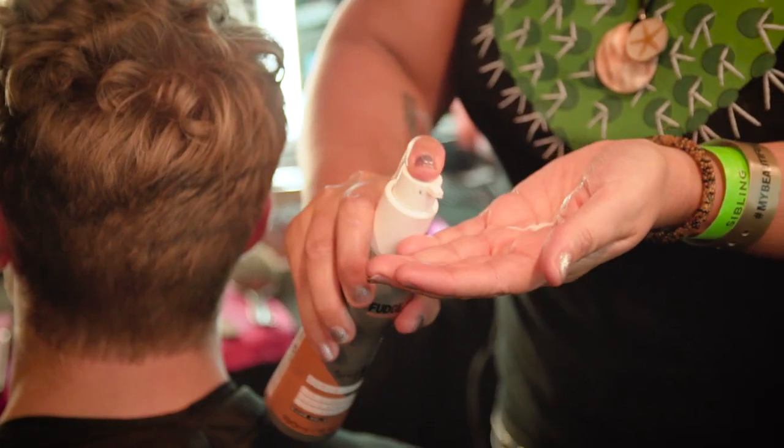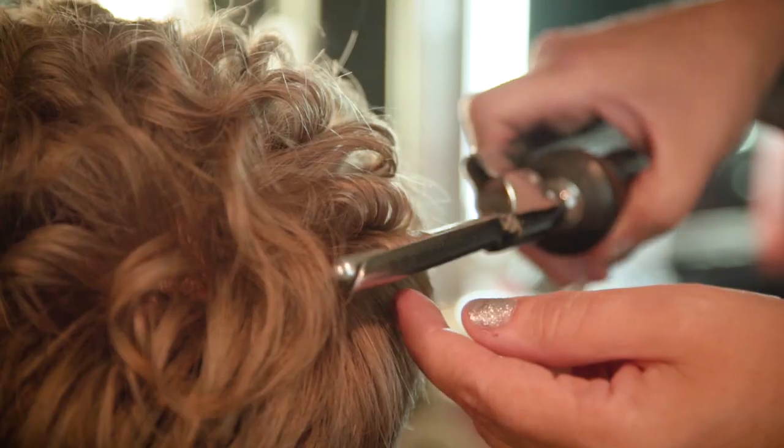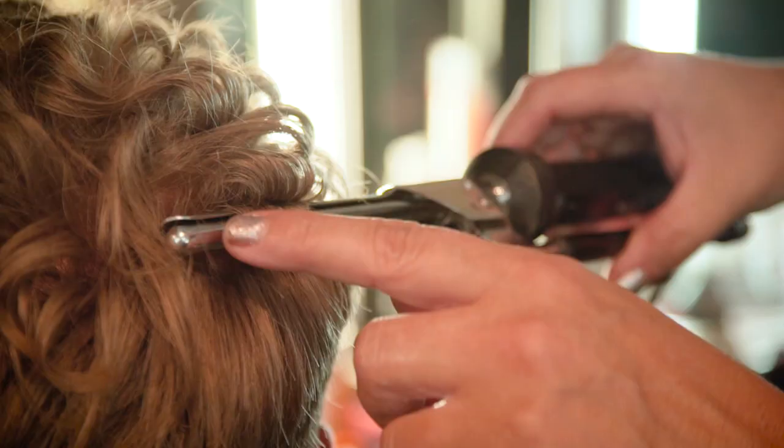Curve Maker is for straight hair to make it curly. As soon as we put the tongs in it, it went from a fluffy, drier texture into a super shiny, glossy curl.